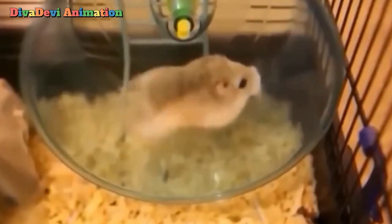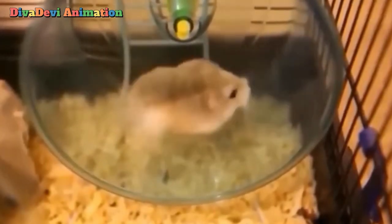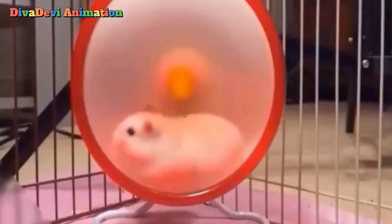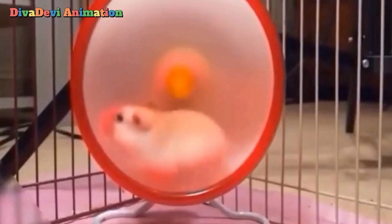Today many people in every part of the world keep hamsters as pets. The most common species or type of hamster kept as a pet is the golden hamster. Golden hamsters originally came from Syria.